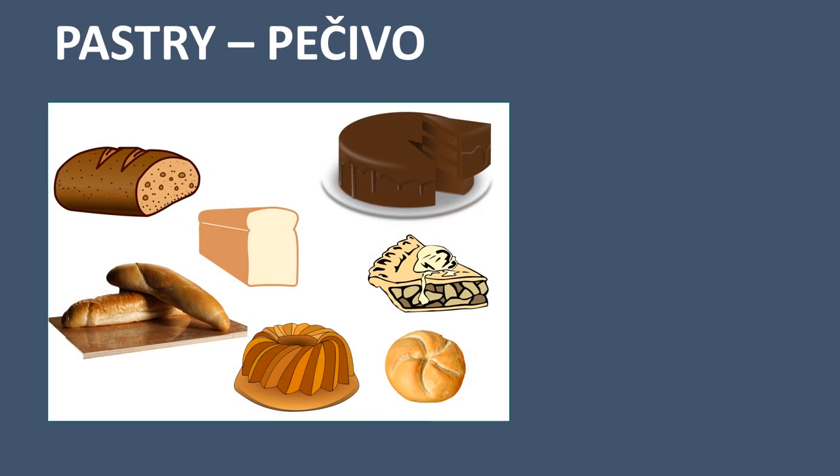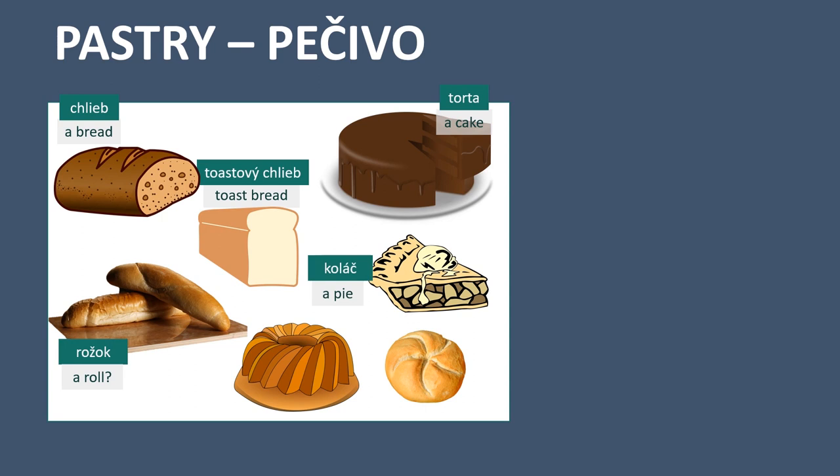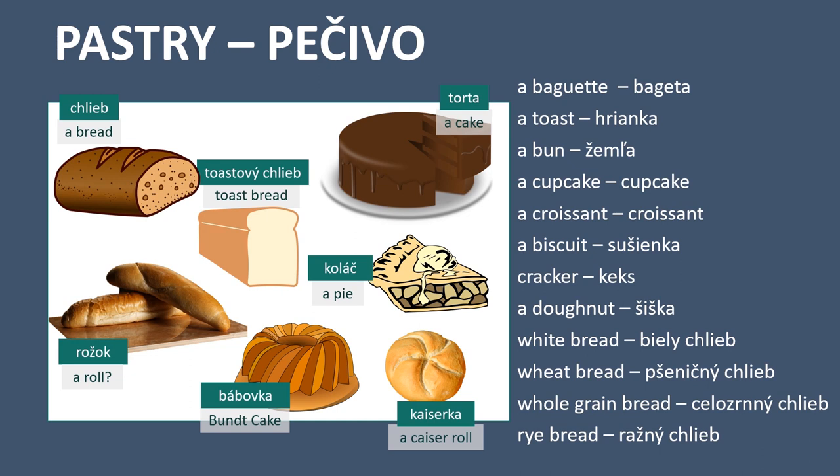The last section we are going to do is pastry, in Slovak: pečivo. A bread - chlieb. For this one, I couldn't find one exact name in English, but I translated this as a roll — in Slovak it is rožok. Toast bread - toastový chlieb. A cake - torta. A pie - koláč. Bundt cake - bábovka. A kaiser roll - kajzarka. A baguette - bagueta. A toast - hrianka. A bun - žemľa. A cupcake is cupcake. A croissant is croissant. A biscuit - sušienka.